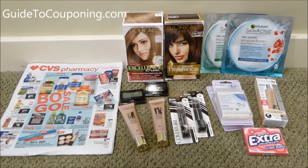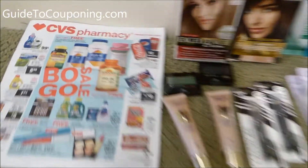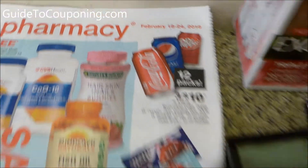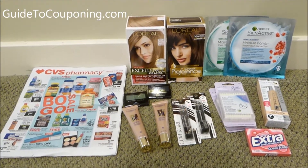Hello fellow couponers! Today I am showing you what I just brought home from CVS for the week of February 18th through the 24th. Today is February 19th, so you still have time to do these deals if you're interested.